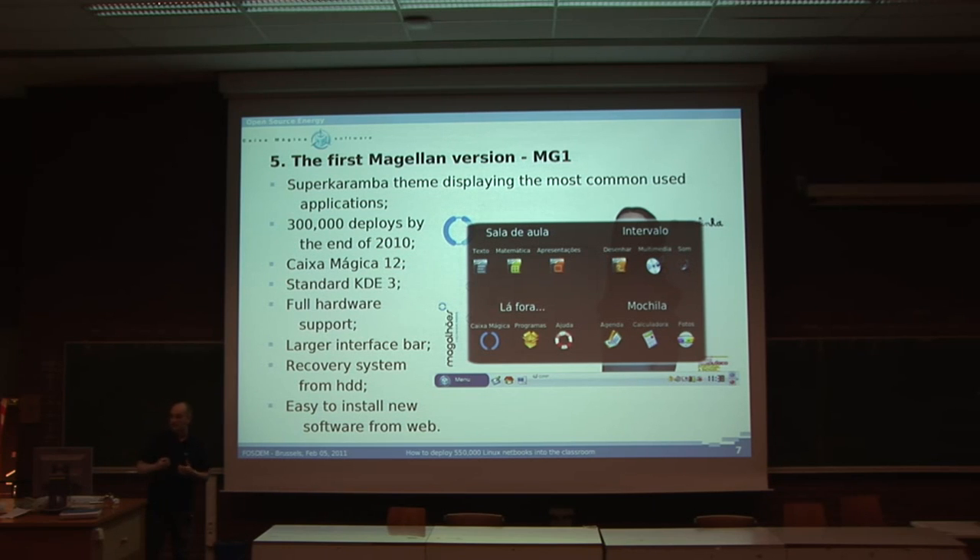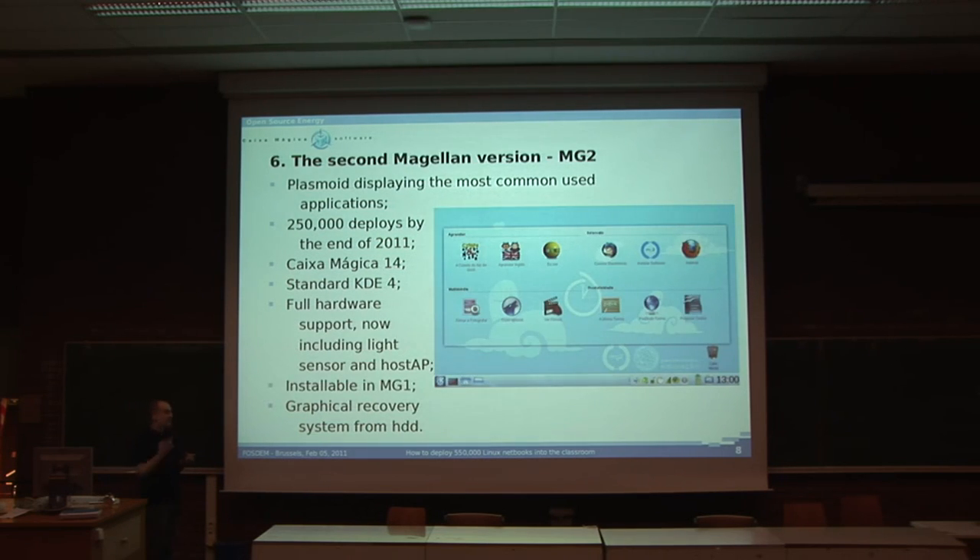There was, and still is, a recovery system from disk, so if someone messes up the system, it's easy to restore it to how it was when they received it. And you have an easy click-and-install system to install new software from the web, which we didn't have before and made specifically for that version.